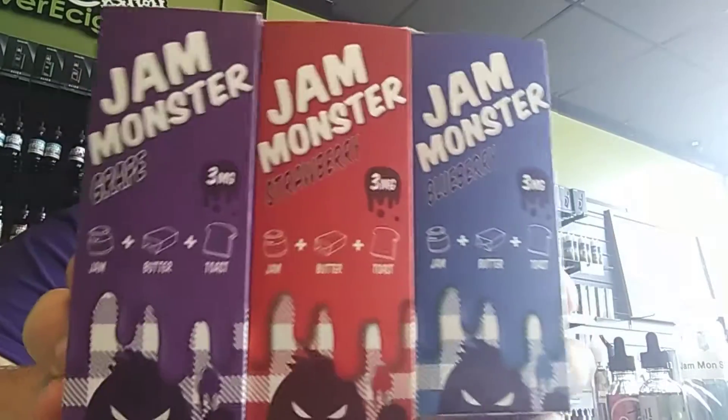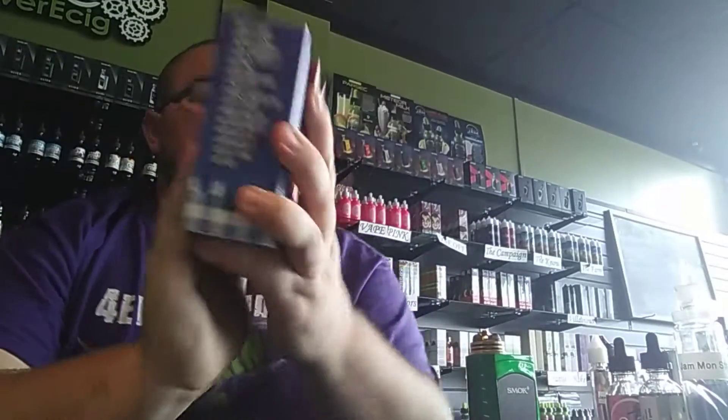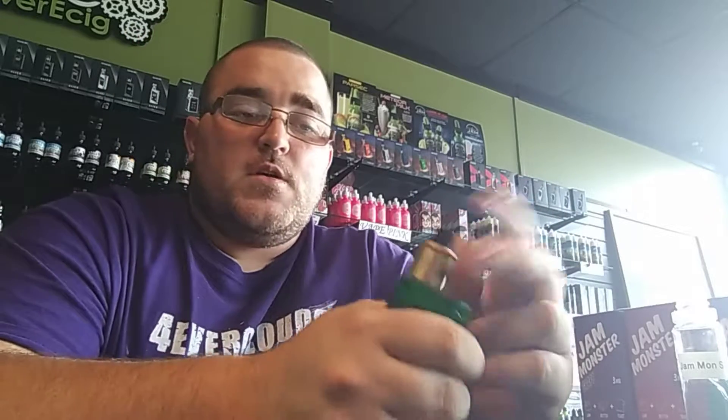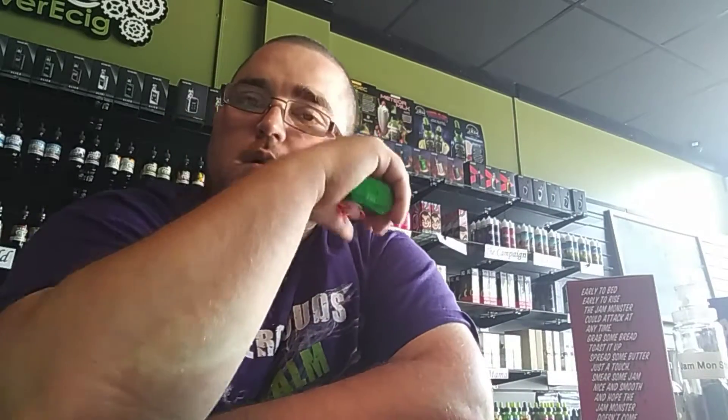It's Brandon from Forever Ecig again, back with another juice review. We just started carrying Jam Monster here at Forever Ecig — Jam Monster Grape, Jam Monster Strawberry, and Jam Monster Blueberry. Absolutely delicious juice if you are into jam flavors. The strawberry is a strawberry jam on buttered toast, the grape is jam on buttered toast but I get a grape jelly out of it like a Smucker's grape jelly, and the blueberry is a blueberry jam on buttered toast. I have the strawberry loaded up right now, let's see how she tastes.